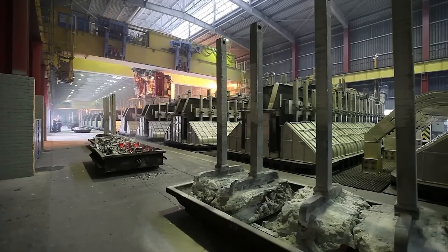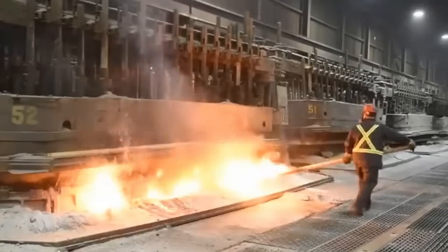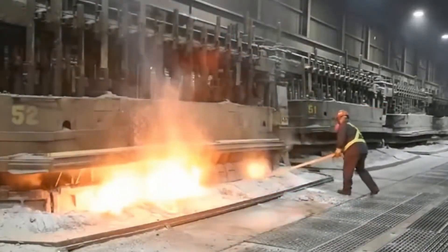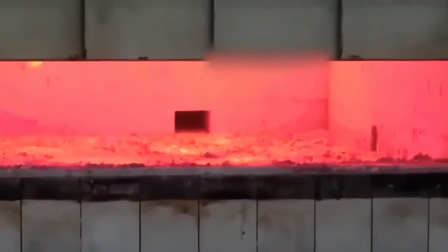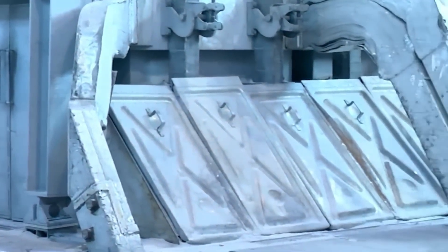Additionally, electrolysis is used in these facilities. This key technique extracts aluminium with the required purity, ensuring that the metal obtained is suitable for a wide range of industrial applications. The molten aluminium is processed in a high-temperature furnace, where it is maintained for an extended period. This heat treatment allows the aluminium to reach its purest form, remaining in a liquid state at around 700 degrees Celsius.